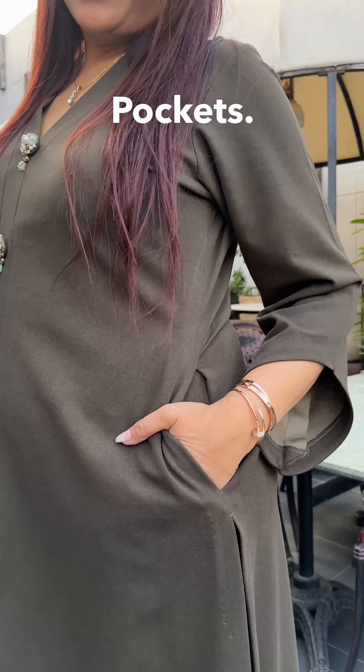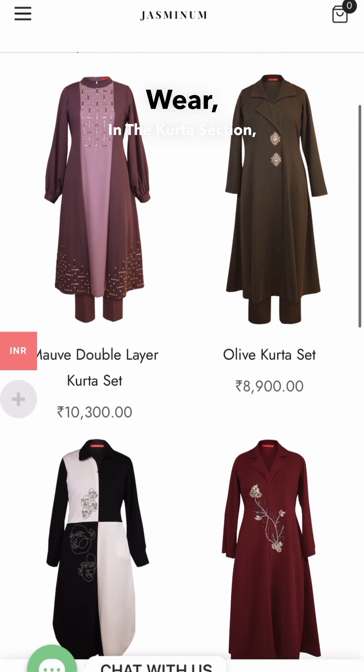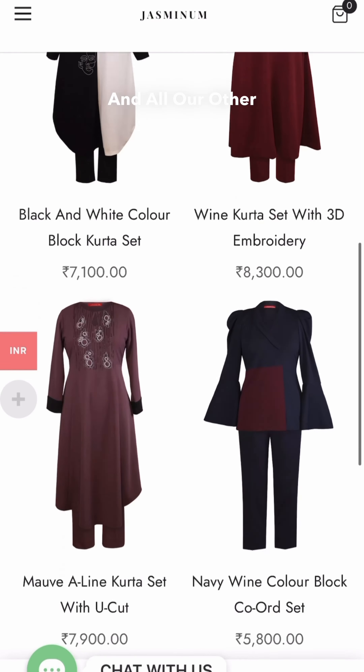My most favorite part is pockets — we can't forget the pockets! If you want to order this shirt, you have to go to my website. Under the Indian wear section, you will find this design and the rest of the winter collection. Thank you.